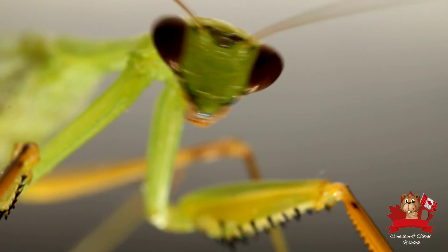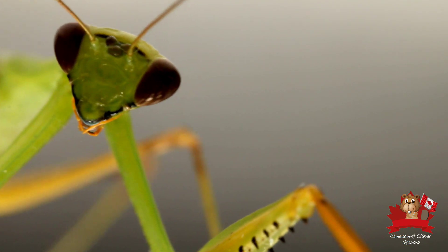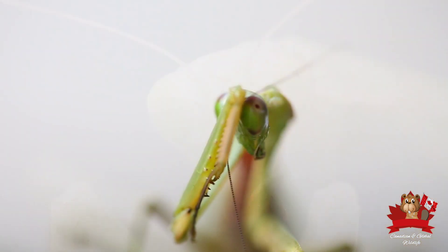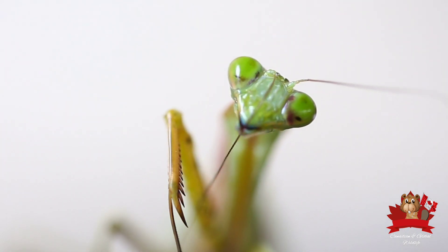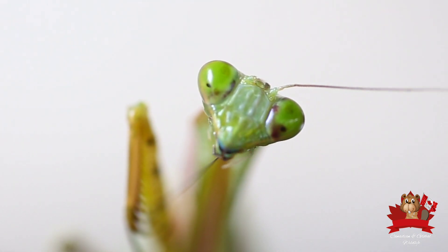Its triangular head is incredibly mobile — a feature that is not just for show. This head structure allows the mantis to have a wide field of vision, which is crucial for both hunting and avoiding predators. It can turn a full 180 degrees, allowing it to track prey with ease. This ability to swivel its head is rare among insects and gives the mantis a significant advantage in the wild.